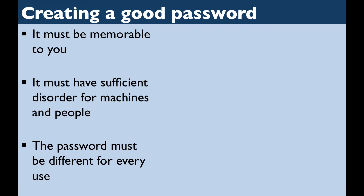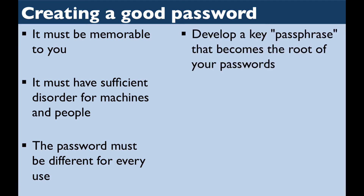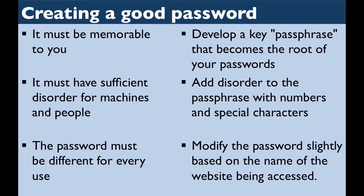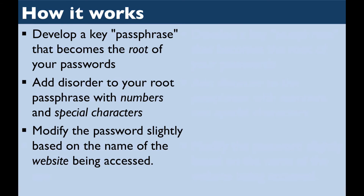It's actually really easy to address each of these concerns. To make your password memorable, you're going to develop a key passphrase that becomes the root of all your passwords, add disorder to the passphrase with a few numbers and special characters, and then modify the password slightly based on the name of the website you're using it for. I'm going to use this system to create a password for my Facebook account right now. First of all, I'm going to pick a short passphrase that's easy for me to remember, and just use the initials of each word to make a root password.